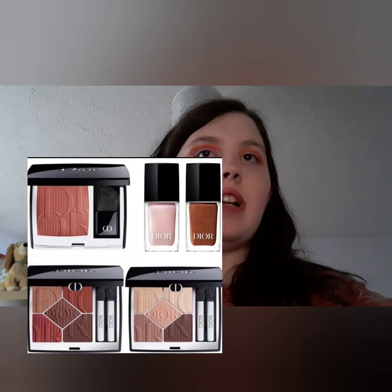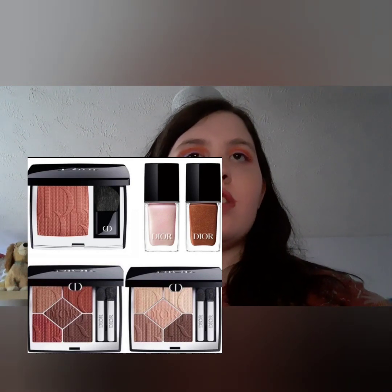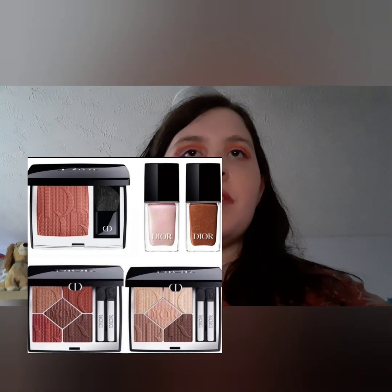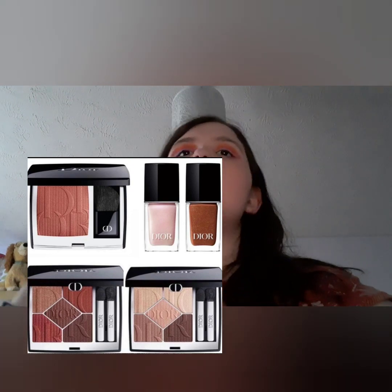Dior have a sneak peek of their full collection. This includes 5 colours, contour eyeshadows, rouge blush, and Dior veins, coming soon on their website and retailers. Not really majorly into this collection.